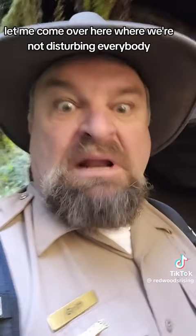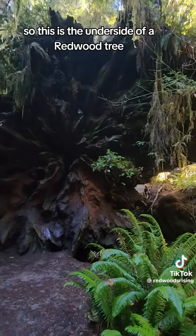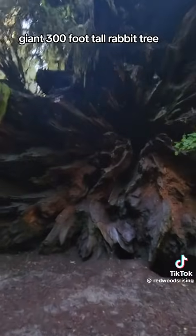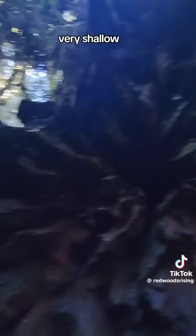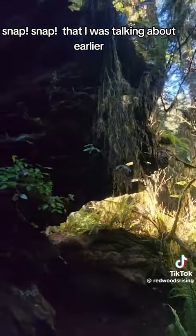Let me come over here — we're not disturbing everybody. So this is the underside of a redwood tree. See how big it is? This was a giant, 300-foot tall redwood tree — a massive redwood tree — and it fell over. You can see how shallow the roots were, and see how they broke off? That was the snapping sound I was talking about earlier.